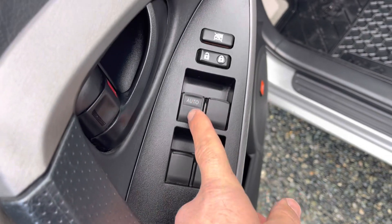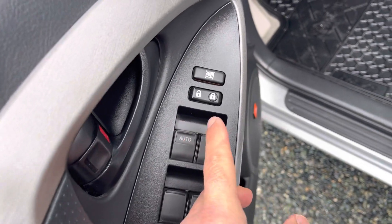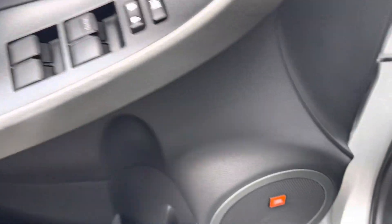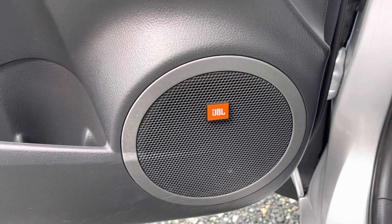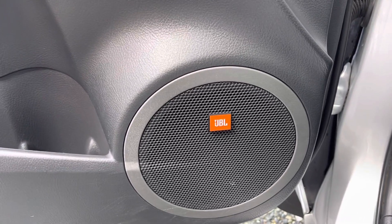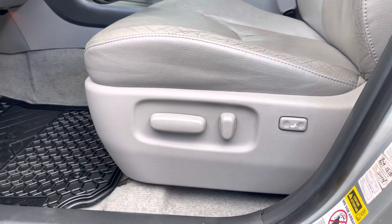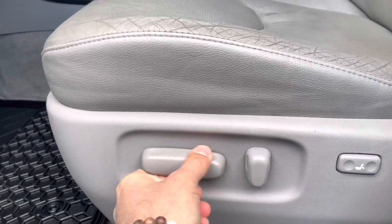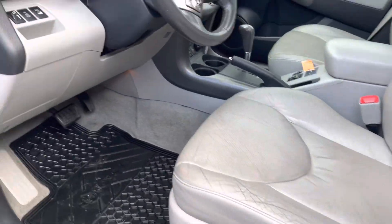You've got your automatic one-touch window for the driver, power windows, and lockout windows in the rear so the kids don't play with them constantly. There's a JBL audio system — excellent sound. If you love music you will love this sound system. The driver's seat is power, height adjustable, with tilt and lumbar support — all the right features.